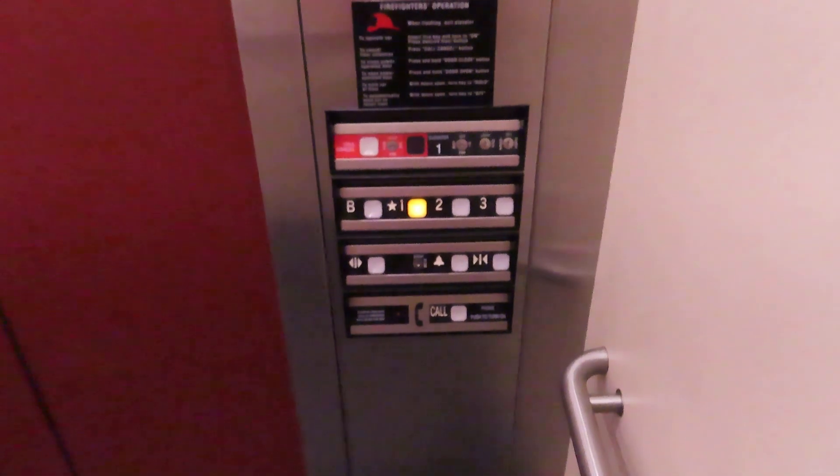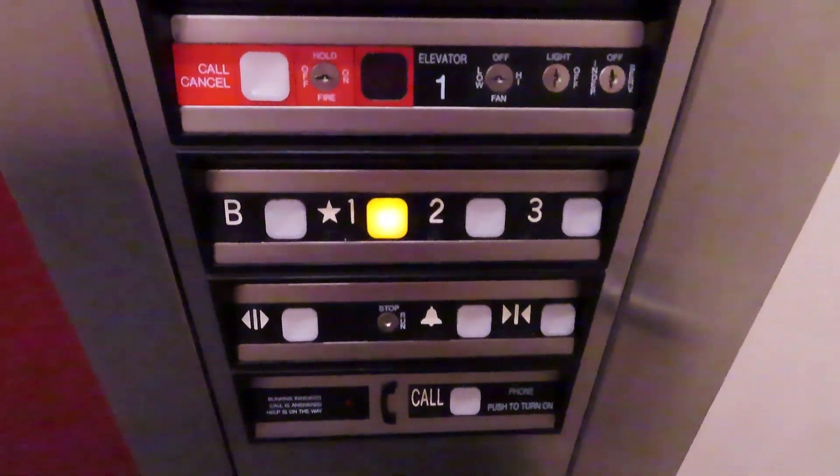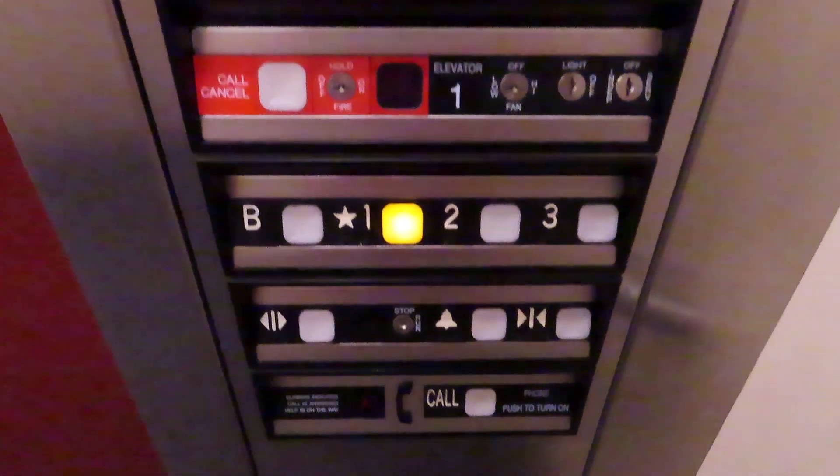Yeah, yeah, yeah. Shut up already. Thank you. Here's a cab view. Watch the button go out.